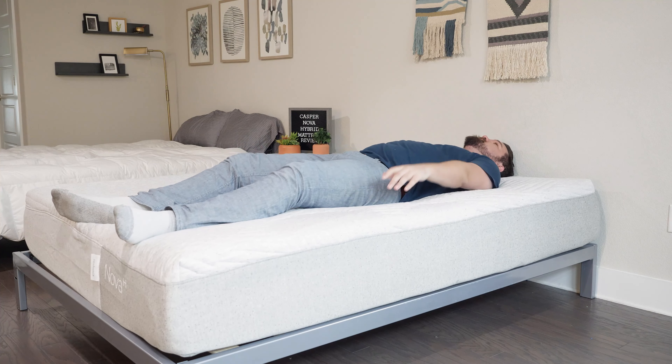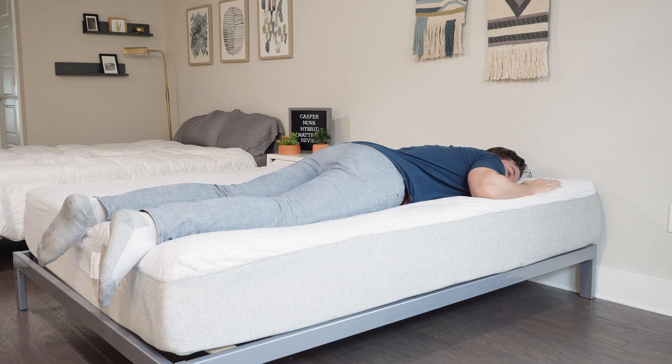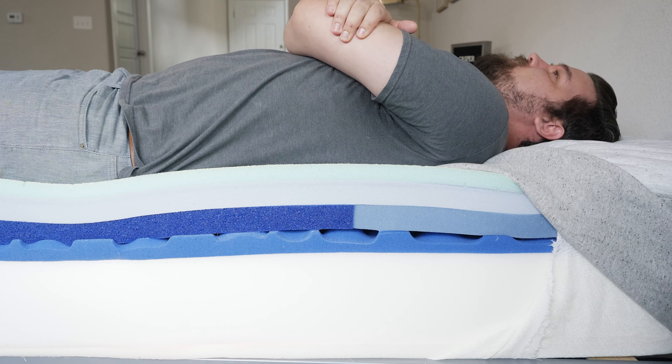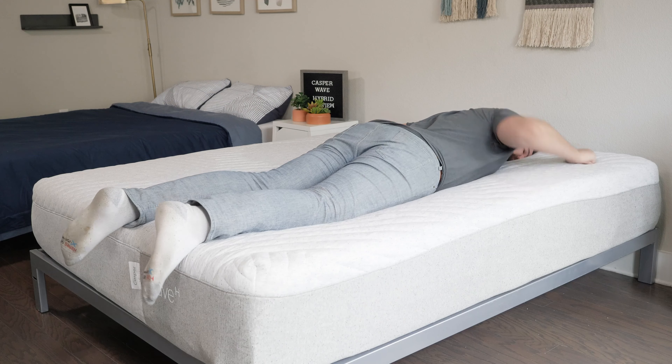Moving over to the Nova Hybrid on my back — also a very good match for back sleeping, with a great balance of comfort and support and more advanced zoning providing more lumbar support. On my side, pretty good — not too much pressure on my shoulders and hips. On my stomach, though, it is too soft for me and I am bowing at the hips somewhat. On the Wave Hybrid on my back, also very good for back sleeping with even more advanced, nuanced lumbar support. On my side, I feel great — best out of these four, with not too much pressure on my shoulders and hips. On my stomach, however, it is too soft for me and I am bowing in at the hips.